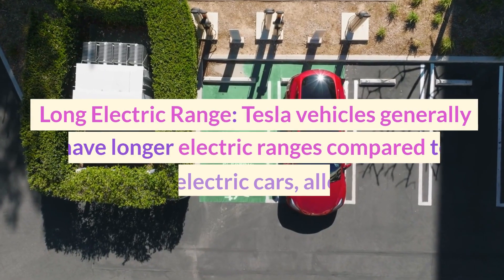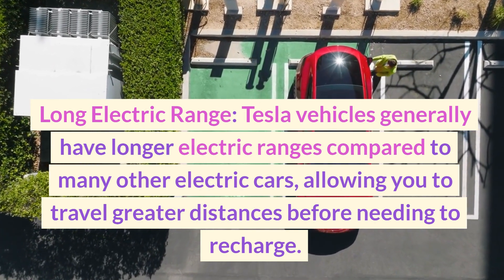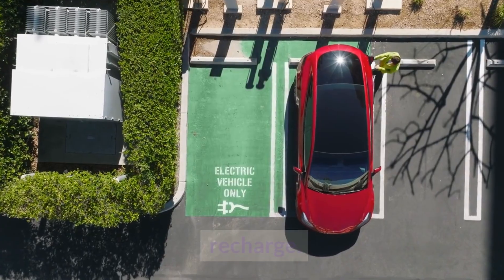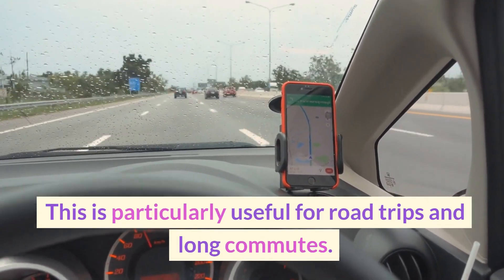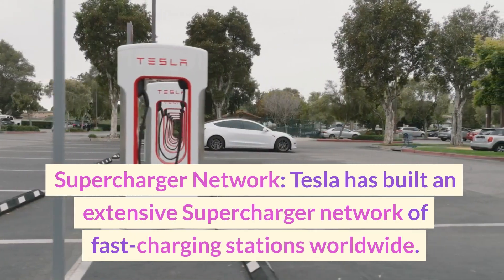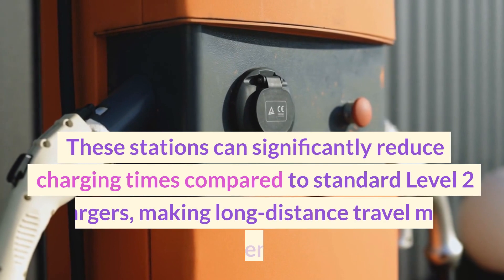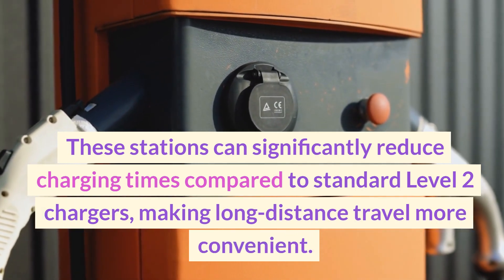Long electric range — Tesla vehicles generally have longer electric ranges compared to many other electric cars, allowing you to travel greater distances before needing to recharge. This is particularly useful for road trips and long commutes. Supercharger network — Tesla has built an extensive network of fast-charging stations worldwide, significantly reducing charging times compared to standard Level 2 chargers, making long-distance travel more convenient.